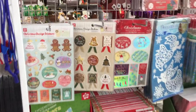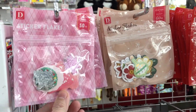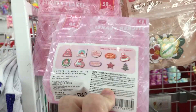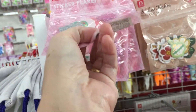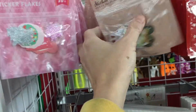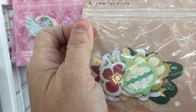Hi guys, we are in Daiso and I want to show you the Christmas stuff in here. These are the sticker flakes that they had. So cute.